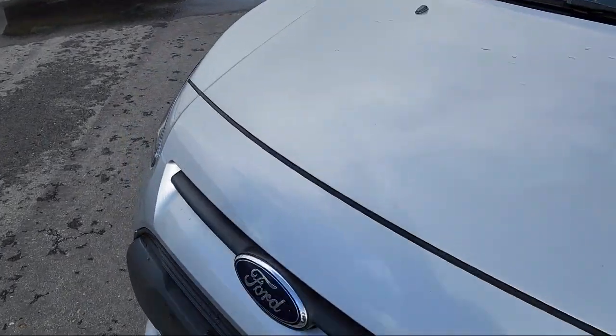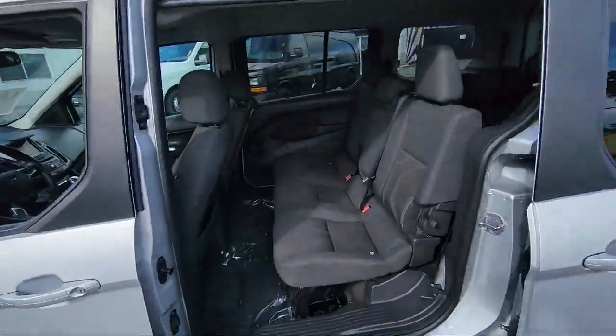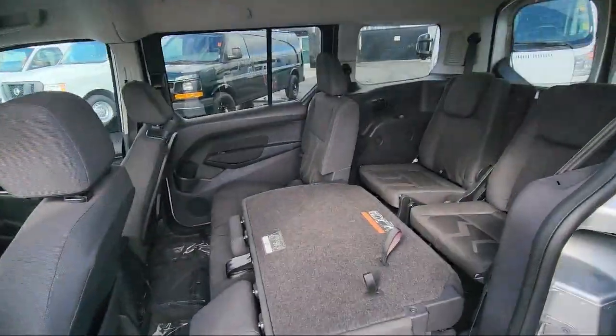Steering wheel controls, air conditioning, tire pressure monitoring system, rear air conditioning. And has less than 40,000 miles on the odometer.